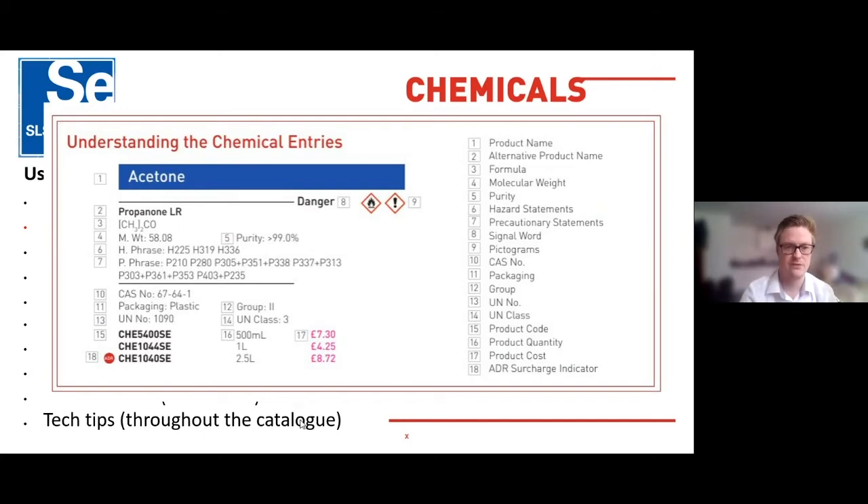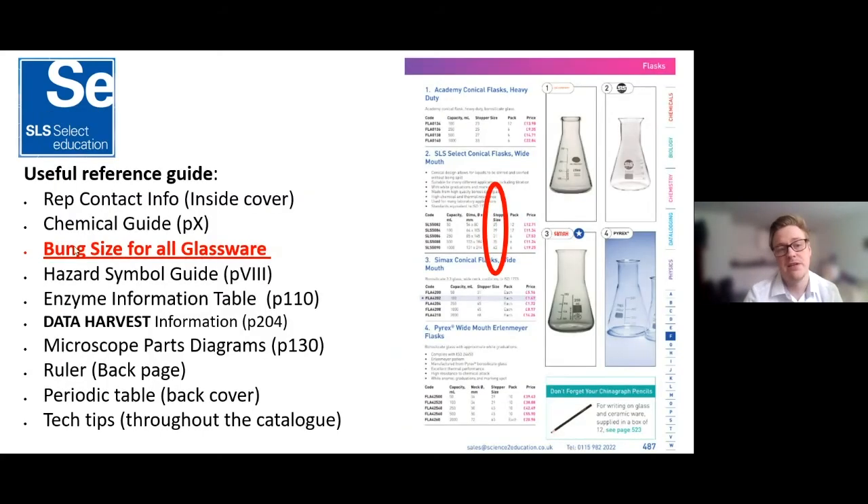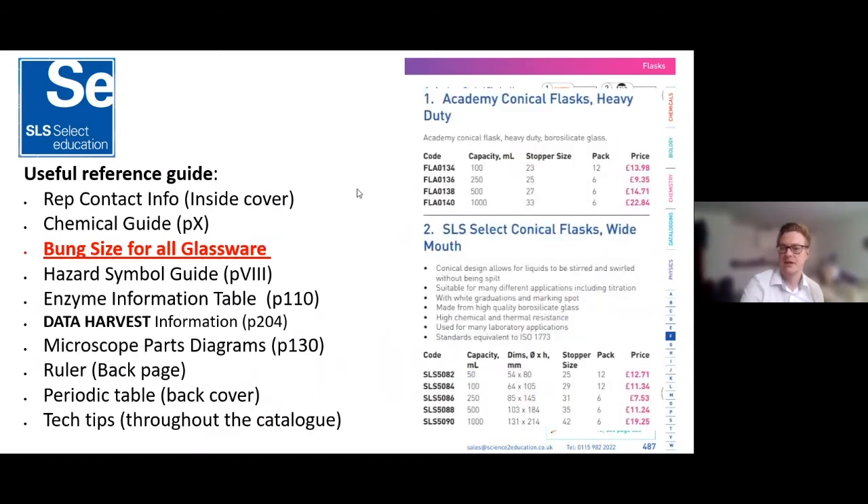Another useful section is bung sizes on all glassware. Different glassware has different bung sizes — you've probably been there, pulling your hair out trying to match up the right bung with the right conical flask. In the catalogue we actually list the bung size, so you'll know exactly which bung will fit a given beaker or flask, and you can use it as a reference.